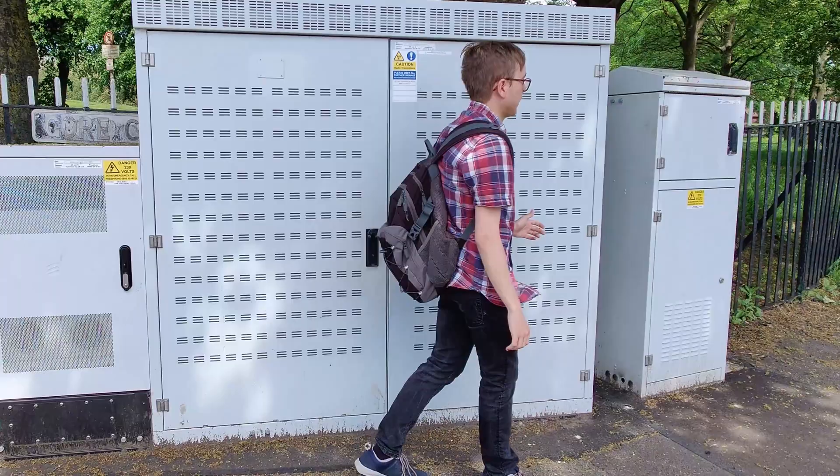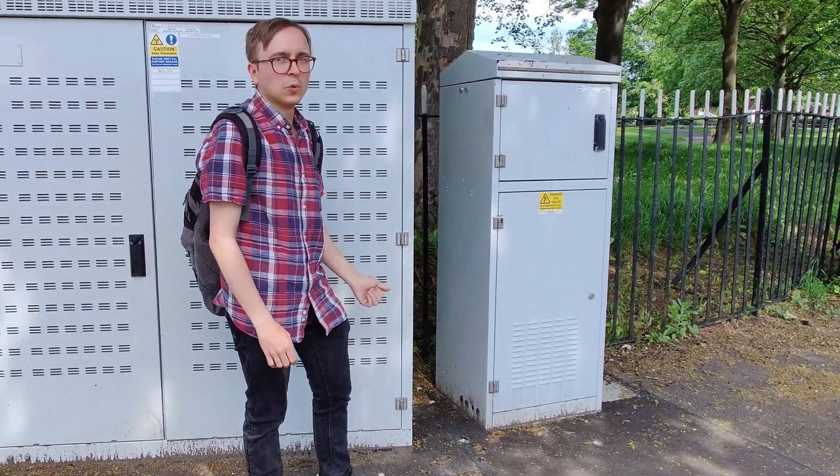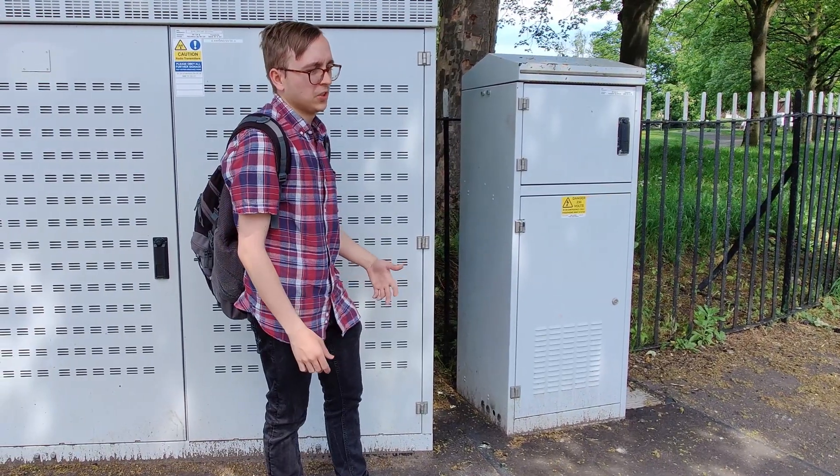Finally, we have the Link AC cabinet, which contains the backhaul and also the mains distribution supply.